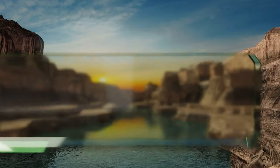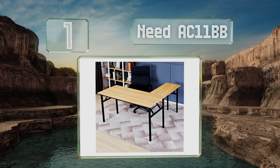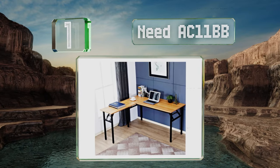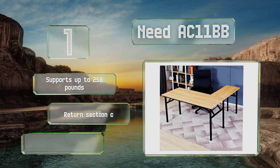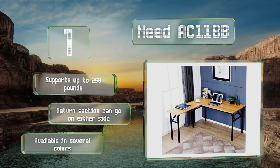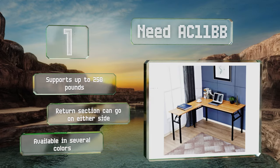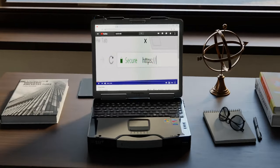Coming in at number one on our list, the Need AC11 BB is for people who desire something that can be assembled and taken down easily but don't want to compromise on workspace. The classic L design provides plenty of room for any kind of computer or crafting setup, but still collapses quickly for storage. It supports up to 250 pounds and the return section can go on either side. It's available in several colors.